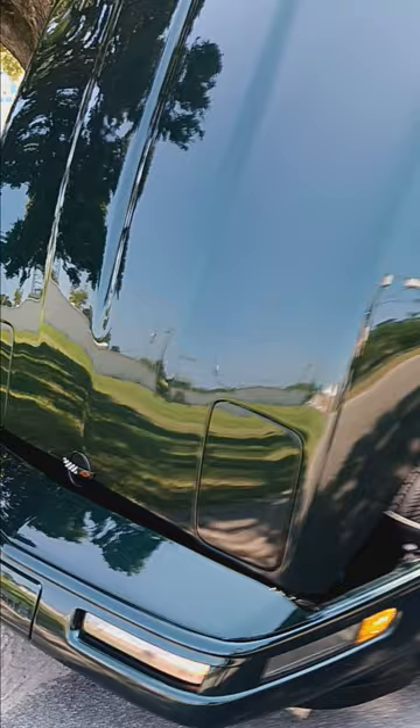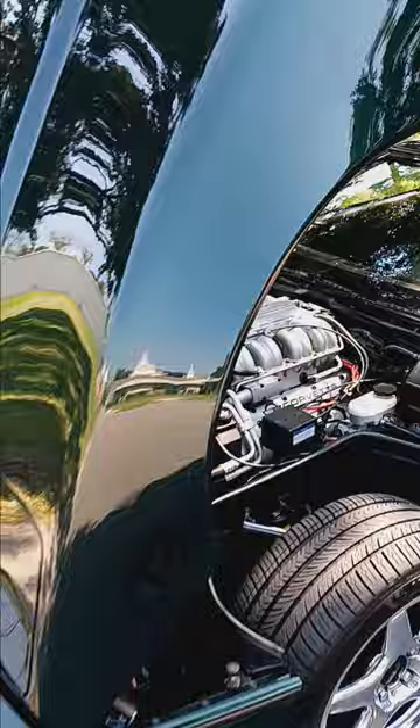I put this little video together of my '92 ZR1. I bought this car from the second owner — I bought it in '94 and have kept it in immaculate condition.